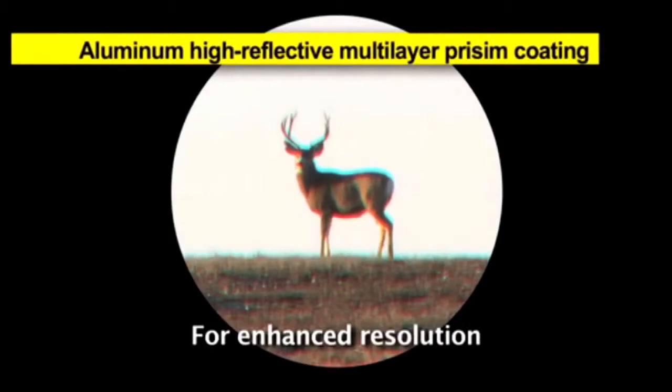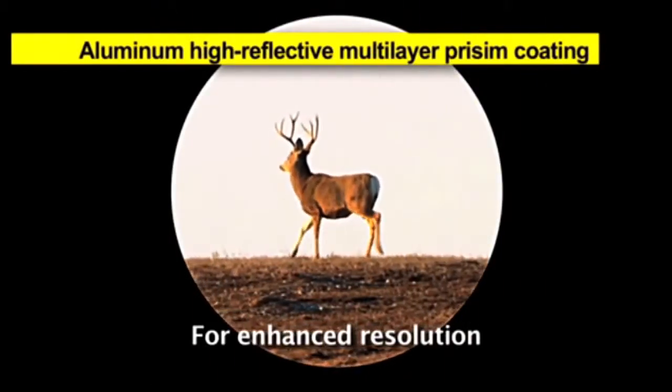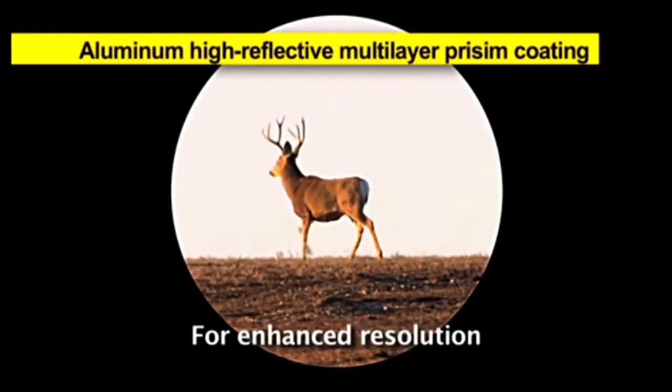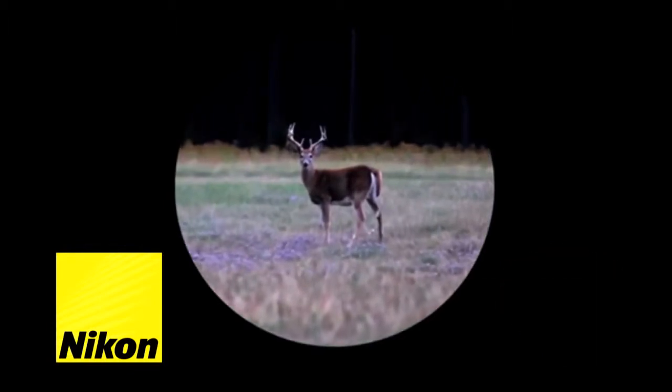Inside, the ProStaff 7 has aluminum multi-layer high-reflective prism coatings with phase correcting on the roof prism for enhanced resolution. Nikon has engineered the optical system in the ProStaff 7 ATB to deliver closer focus distances of just over 13 feet for all models.